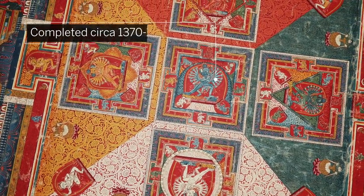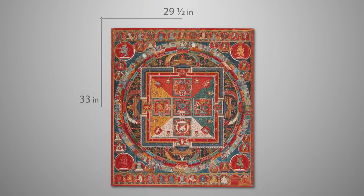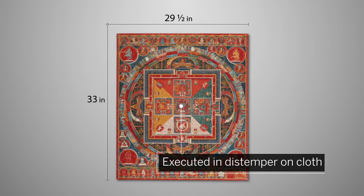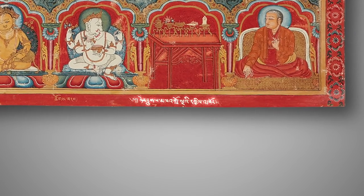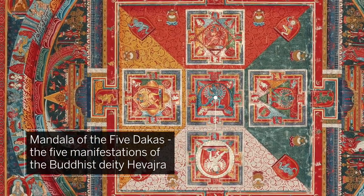Completed in circa 1370 to 1380, the work measures 33 by 29.5 inches and is executed in distemper on cloth. An inscription on the lower right-hand register identifies this tanka as depicting the mandala of the five dakas — the five manifestations of the Buddhist deity Havadra.